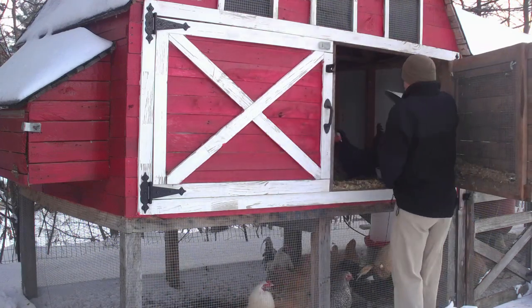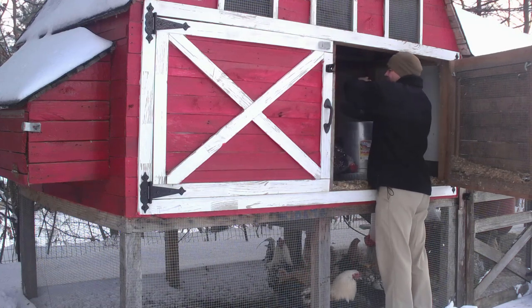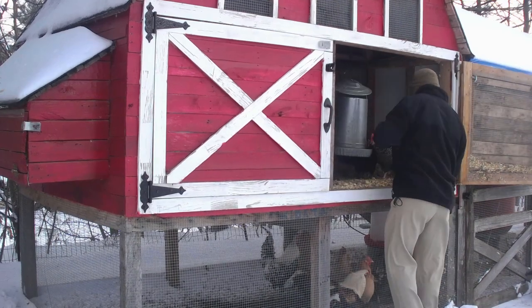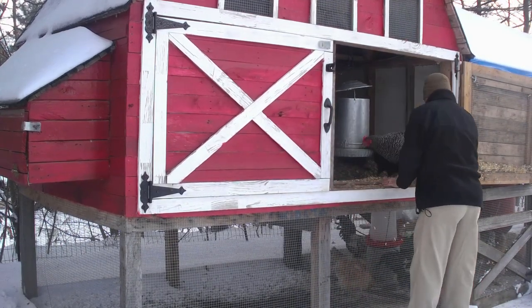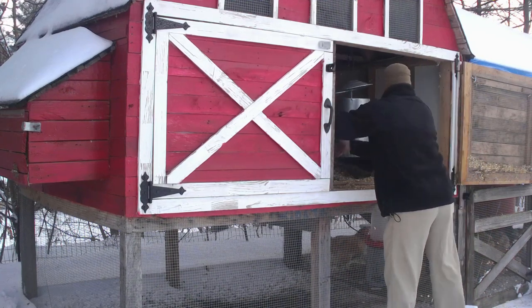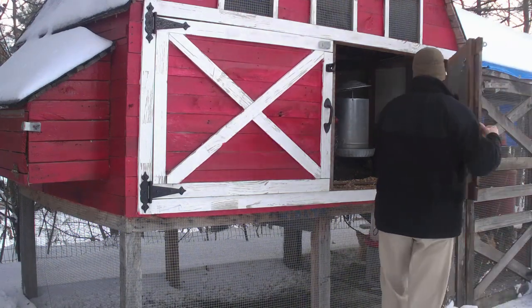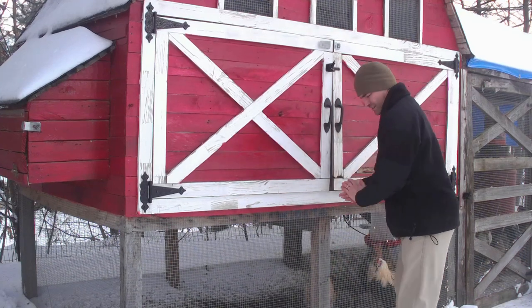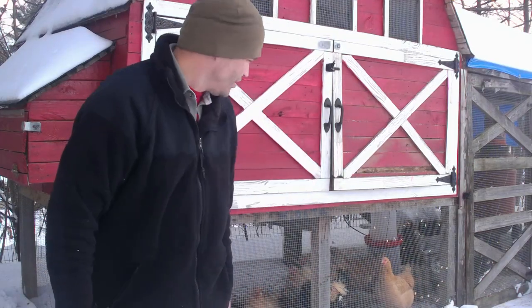Hey ladies. We have to fix that door this spring — it's getting a little loose.